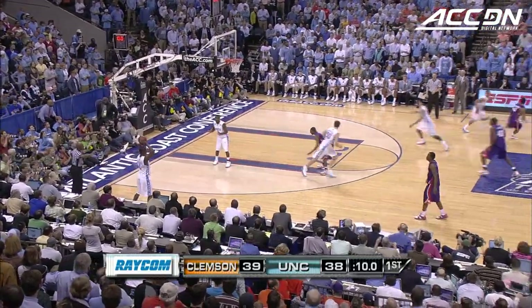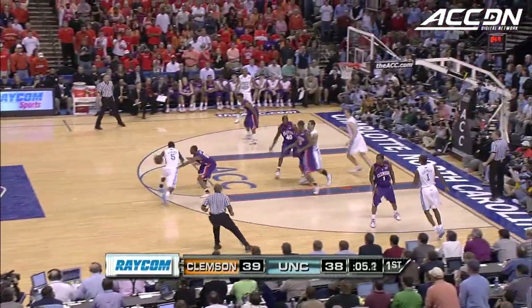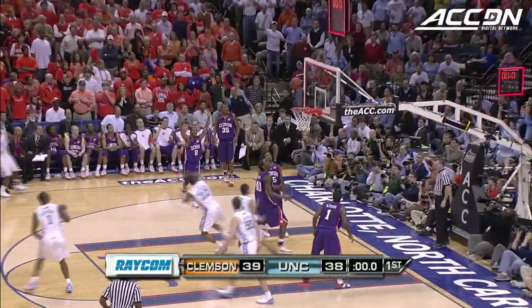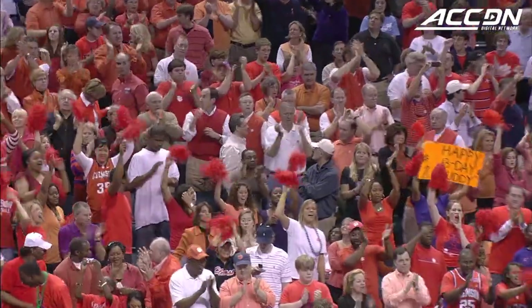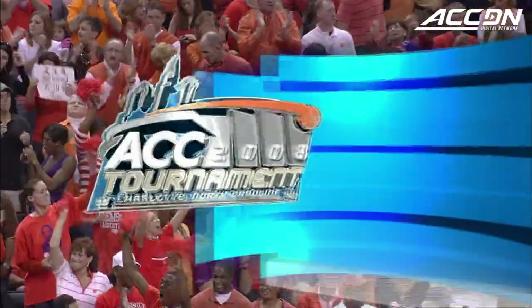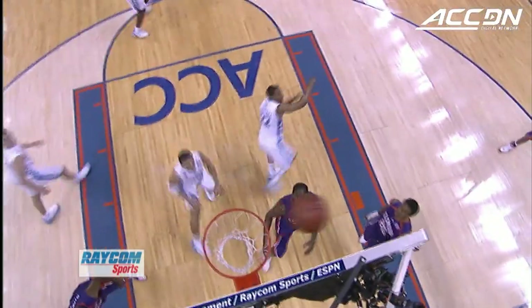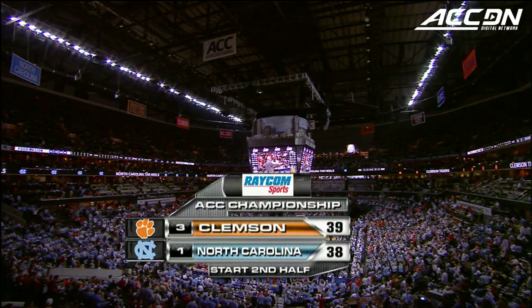Up by one, Tar Heels with the ball in backcourt. Lawson — blocked by Booker. Would have counted had it gone, but it did not. The Tar Heels make a bid to take the lead but it's the Clemson Tigers headed off to the locker room at halftime, in a game that has seen eight lead changes and seven ties. Trevor Booker really has had a terrific first half — four blocks for him.